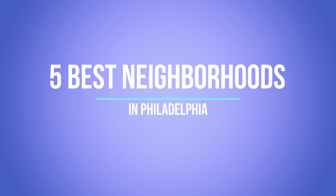Hi, welcome back to my channel. In today's video I'm going to go over the five best neighborhoods in Philadelphia. I'm just going to touch the surface and give a brief description of each neighborhood.